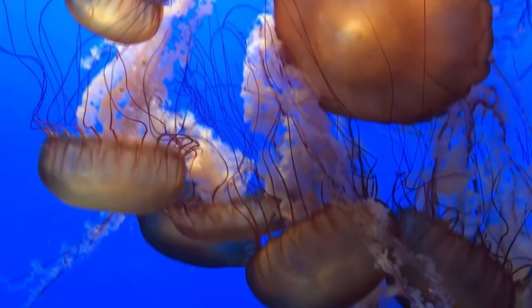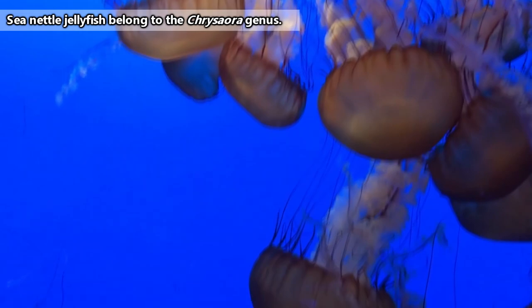There are approximately 15 species of sea nettle jellyfish, though as with any group of animals, this number can fluctuate with new information.